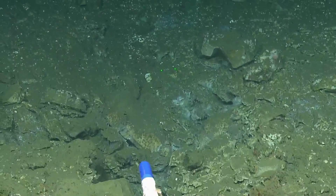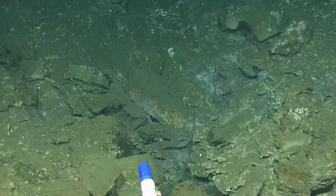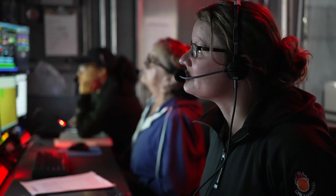We're testing, we're looking at methane in these bubble streams. And we're trying to get a handle on how much methane is actually in the water column out here.